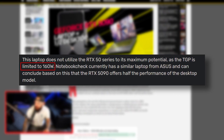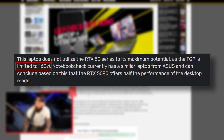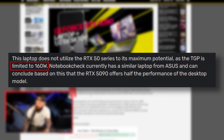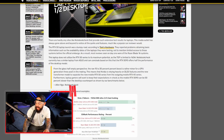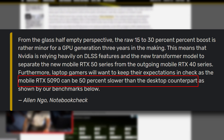Most of the reviews seen on day one were of the Razer Blade systems — highly popular, you see them all over Best Buy. This laptop does not utilize the RTX 50 series to its maximum potential, as the TGP is limited to 160 watts. Notebook Check currently has a similar laptop from Asus, and can conclude based on this that the RTX 5090 offers half the performance of the desktop model. From the glass-half-empty perspective, the raw 15% to 30% boost is rather minor for a GPU generation three years in the making.